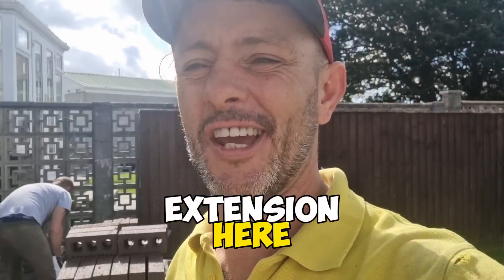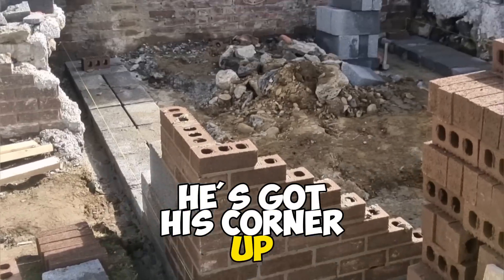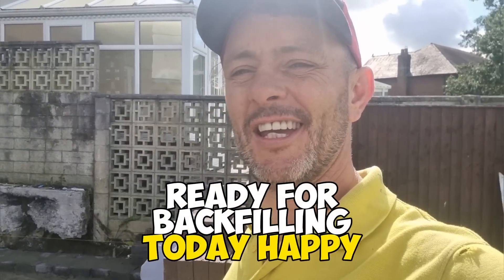We've got ourselves a little extension here, courtesy of my good friend Rob. Tricky's got his corner up, we're all set, and we're gonna get this round ready for backfilling today. Happy days.